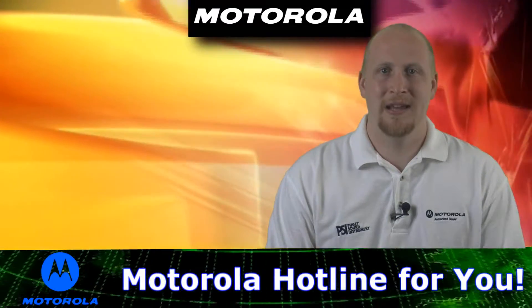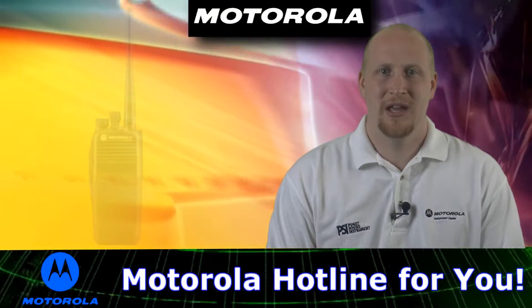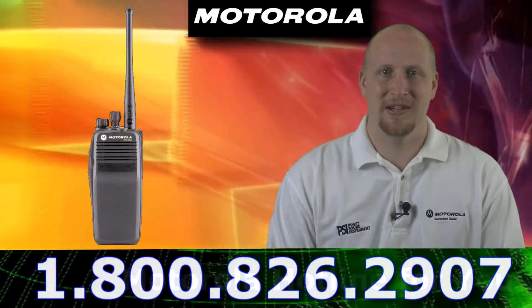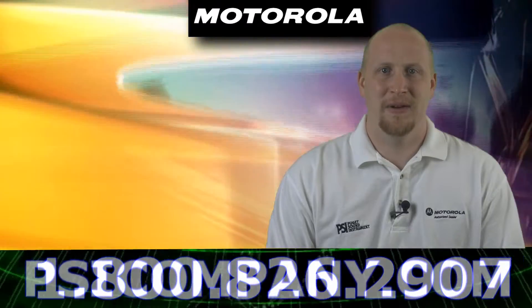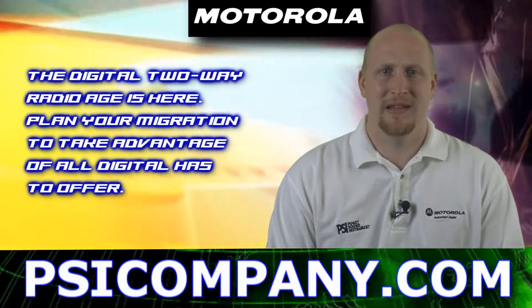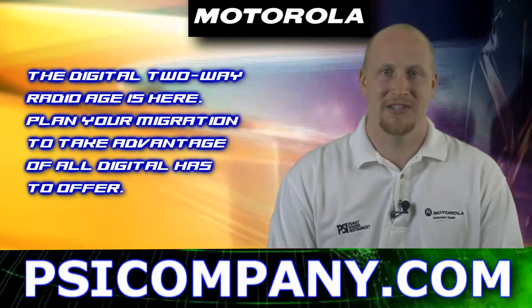Now the idea behind this radio was to give 800 and 900 megahertz analog users a way to migrate to the latest and greatest, which is digital radio. These radios are going to give you that flexibility and give you a path in order to start that movement to the digital world without having to scrap your entire system.